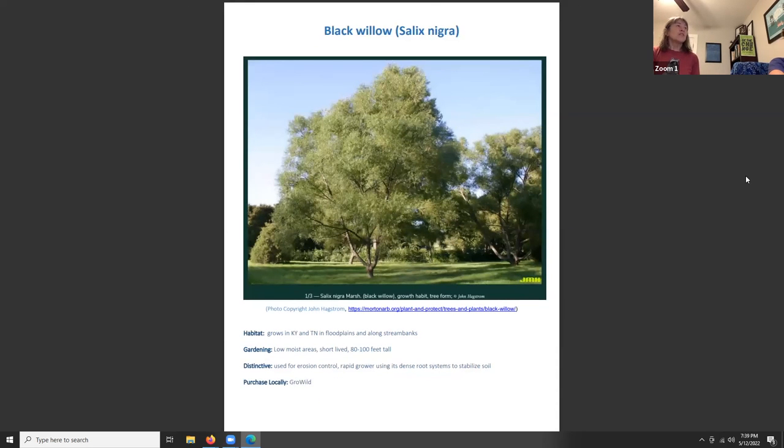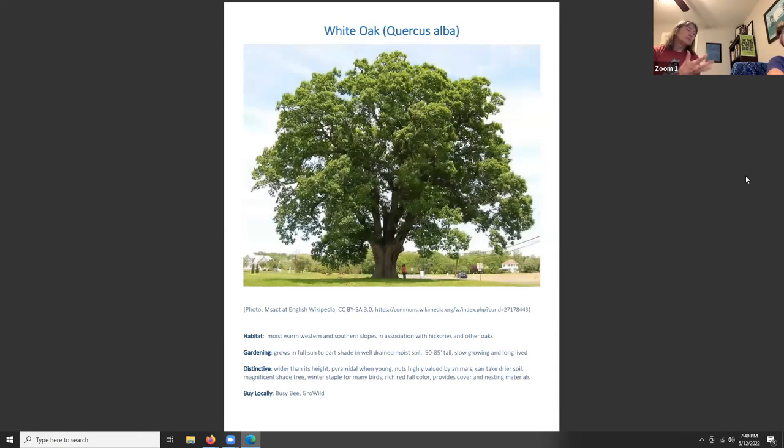Black willow, Salix nigra, grows in floodplains and along stream and lake banks in Kentucky and Tennessee in low moist areas. It tends to be short-lived but can reach 80 to 100 feet tall. It's used for erosion control as a rapid grower with a dense root system that stabilizes soil. It's one of the earliest blooming plants for pollinators, and Doug Tallamy's book lists black willow as among the third or fourth best plants for feeding moth and butterfly caterpillars.